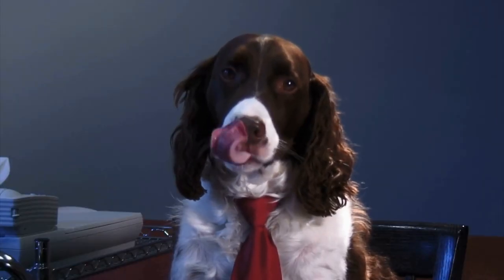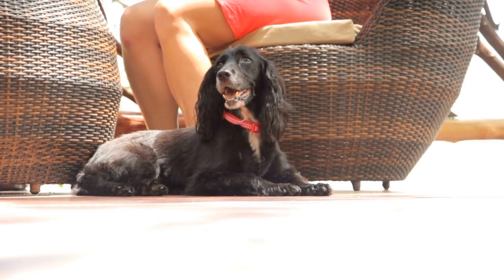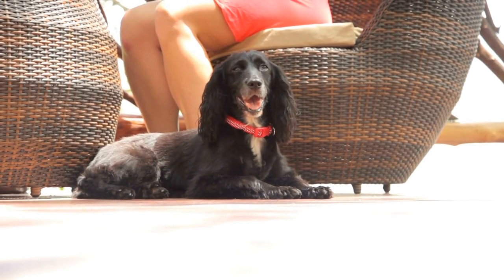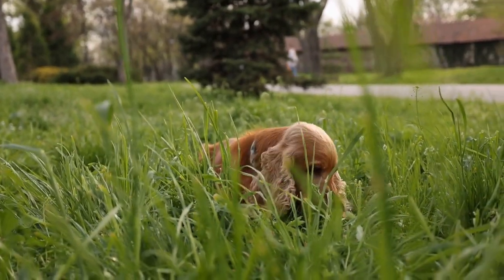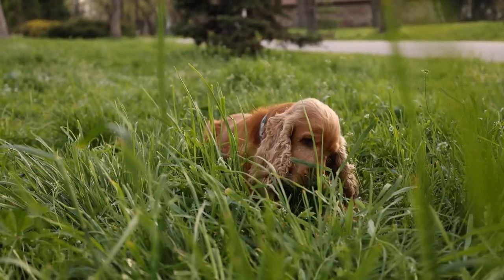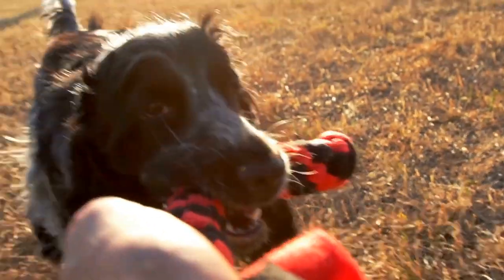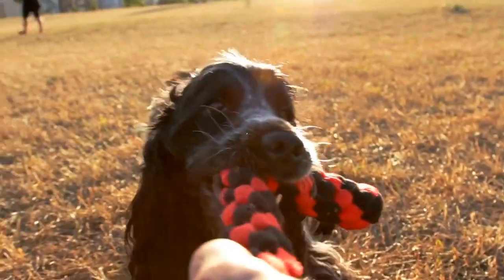Eight: Maintain a healthy diet. Proper nutrition plays a significant role in your Cocker Spaniel's overall appearance and coat quality. Make sure to feed your dog high-quality dog food that is specially formulated for their breed and age. Consult with your veterinarian to determine the best diet for your Cocker Spaniel's specific needs. A healthy diet can contribute to a healthy coat, reducing shedding and improving the condition of their skin.